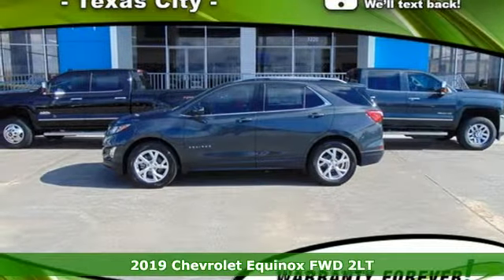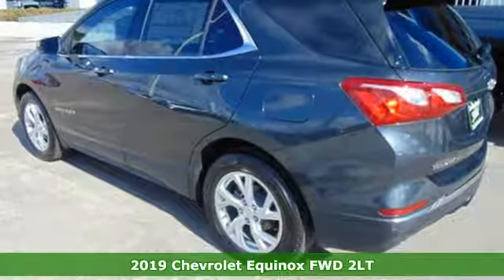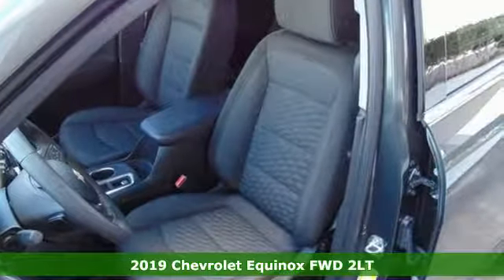Here's a new 2019 Chevrolet Equinox. Stylish, energized, and ready for takeoff, this is a multi-tasker that doesn't compromise.